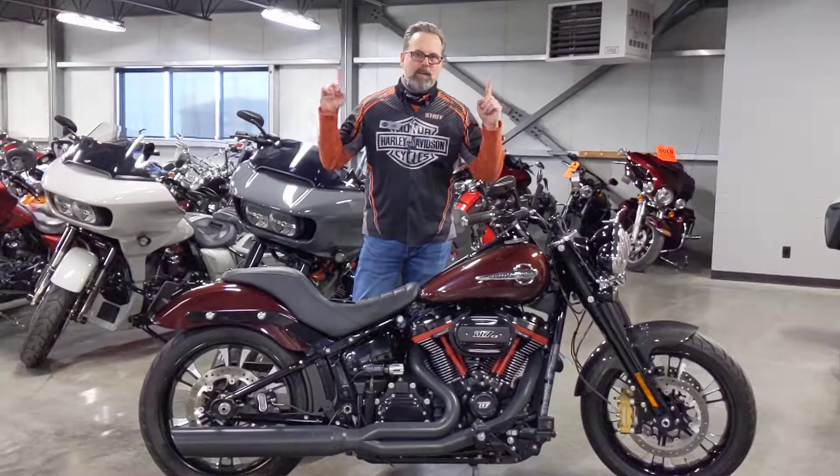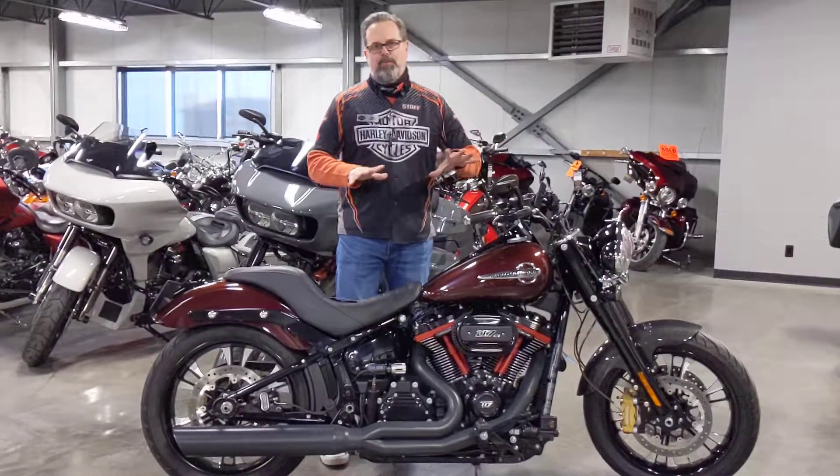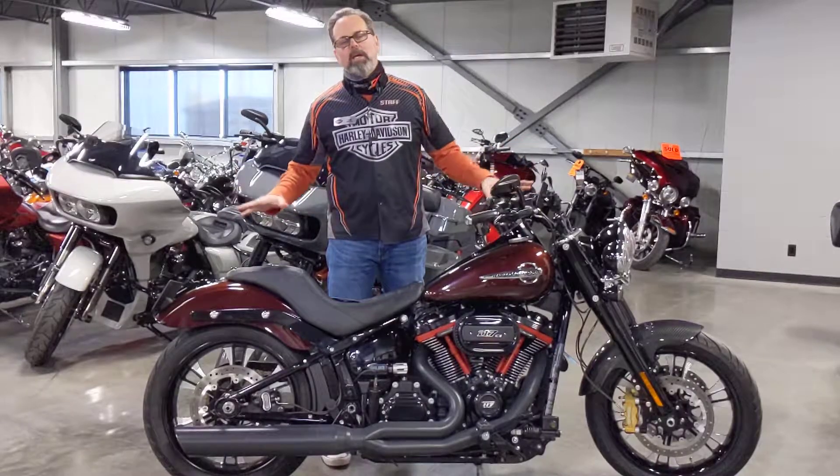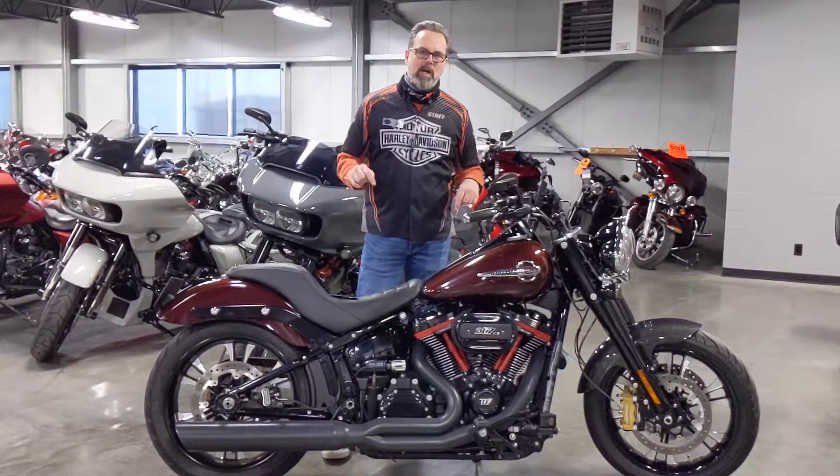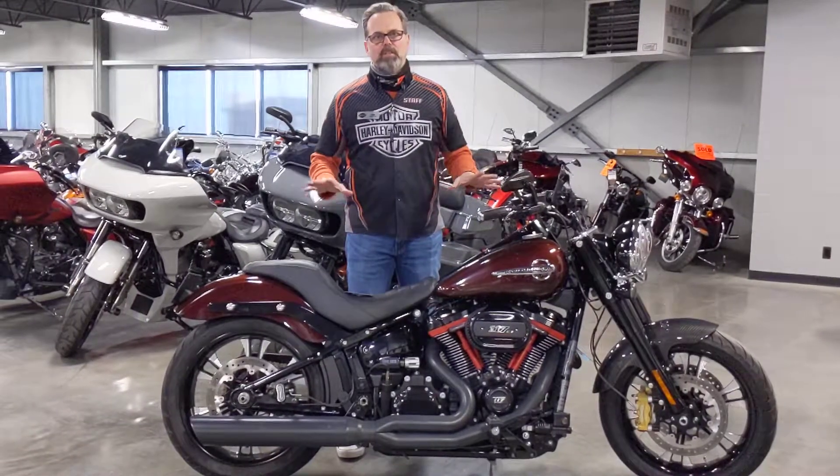I'm Tom Wilde, Calgary Harley-Davidson, upstairs in the used bike department. In front of me is this beautiful, amazing 2018 Heritage. We nicknamed this bike the Super Heritage because of the amount of stuff that's on this bike.